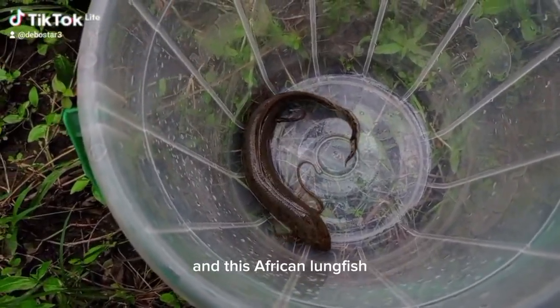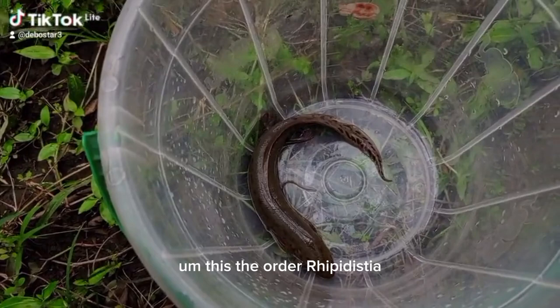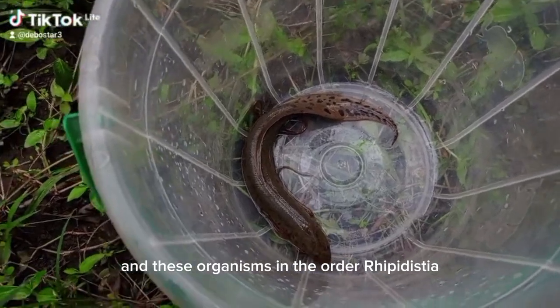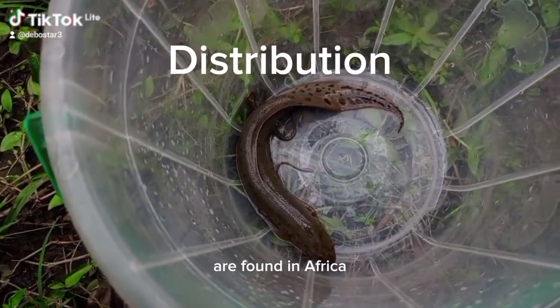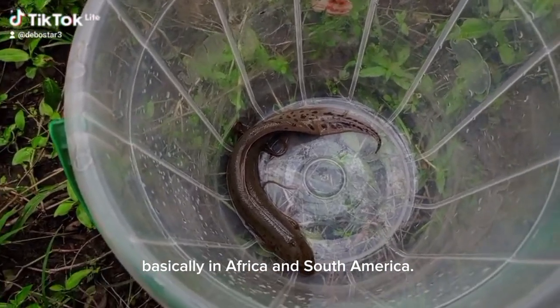This African lungfish, which is eel-like in appearance, belongs to the subclass order Rhipidistia. These organisms in the order Rhipidistia are found in Africa and South America.